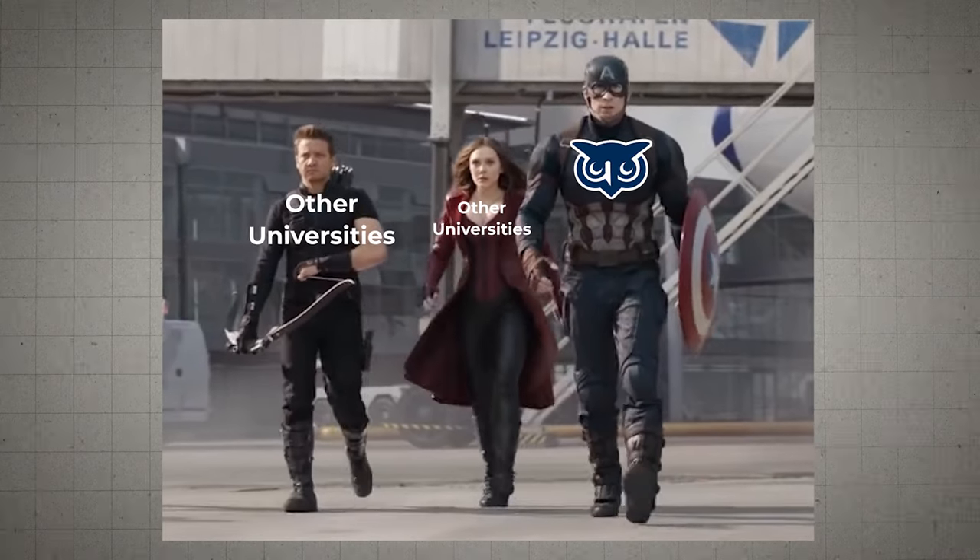There are other universities besides WGU — other really good competency-based universities. But in this particular case, just to make things simple, I will be using WGU as an example.